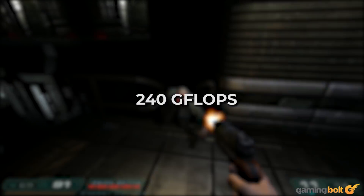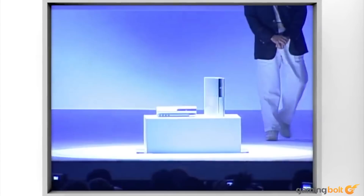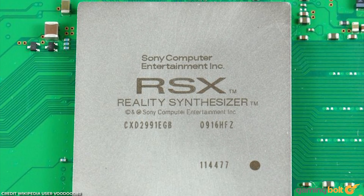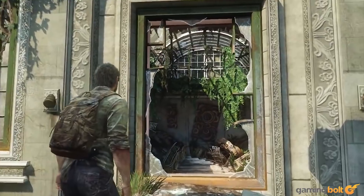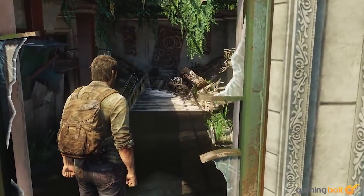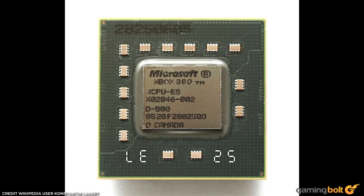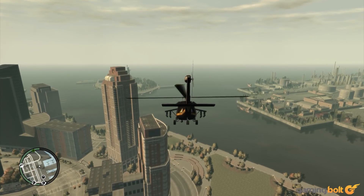Both the Xbox 360 and PlayStation 3 delivered a comparable level of performance: 240 GFlops in the Xbox 360's case, and 230.4 GFlops for the PS3. However, they achieved this in different ways. The PlayStation 3's RSX GPU was relatively weak; instead, developers offloaded graphics work to the SPUs on its Cell processor. Making full use of Cell was critical to PS3's success — something that Naughty Dog managed with The Last of Us. The Xbox 360 had a more conventional setup, with a triple-core PowerPC CPU and a Xenos GPU based on an ATI design.